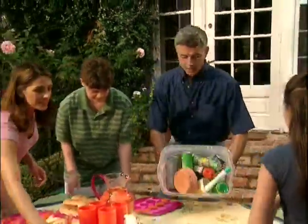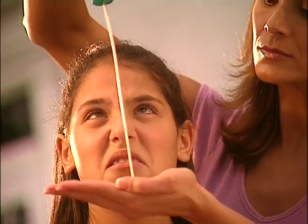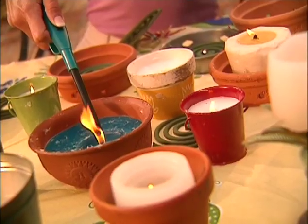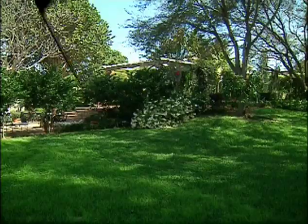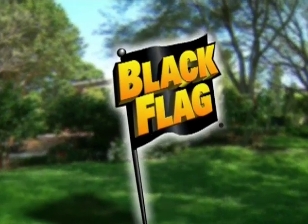Does getting ready for a backyard party mean getting out an arsenal of insect protection like oily lotions, annoying sprays, and coils and candles that just don't work? Black Flag, the first name in pest control for over 98 years, has a better idea.